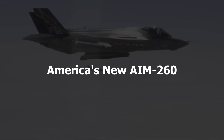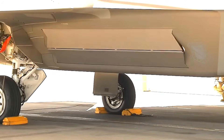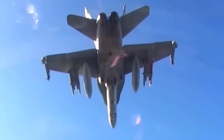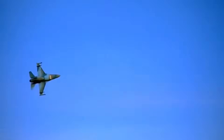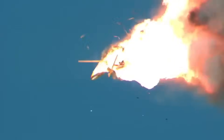Number 1: America's New AIM-260. The AIM-260 Joint Advanced Tactical Missile packs more punch than anything we've seen before. Lockheed Martin designed this missile specifically to counter China's PL-15, and the specs are incredible — it can travel 150 to 200 miles, double the reach of the current AIM-120 AMRAAM.